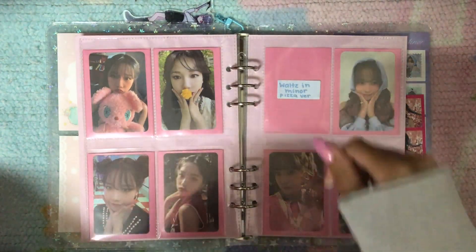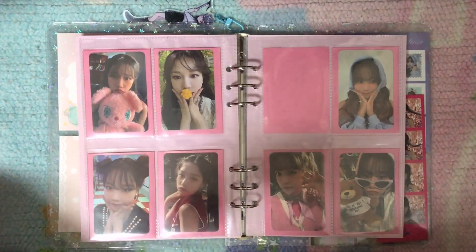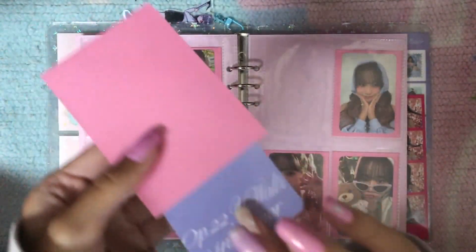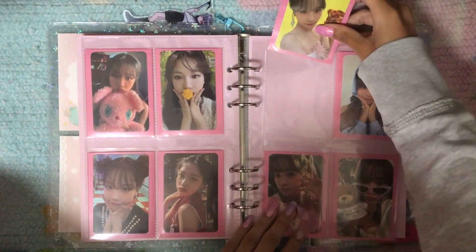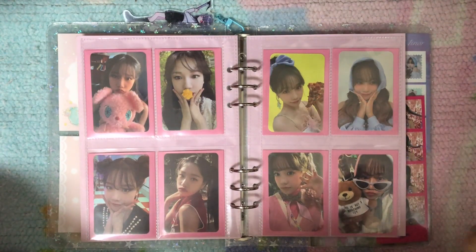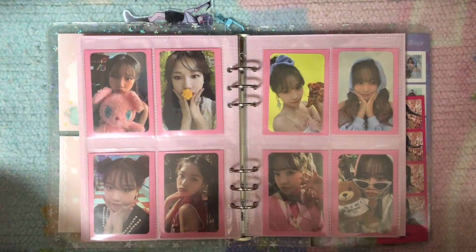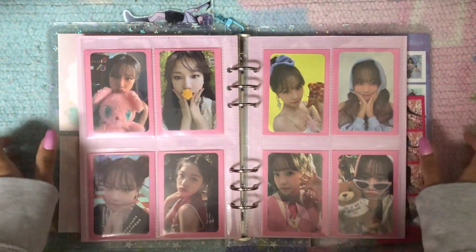For Yuri I am finally caught up with what I wanted to collect for her. I have Pixa Yuri — I really wanted this card, again I love a good food prop photocard. I did really like her comeback; it came out when I got my driver's license so it's always ingrained in my mind. Every time I hear it I just remember getting my license or practicing driving, so I will always love this era because of that. I associate it with a good memory. That's all I have for this binder.